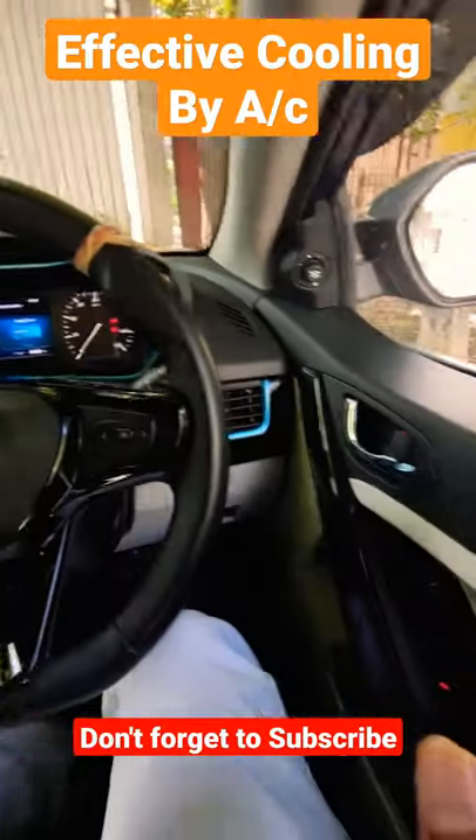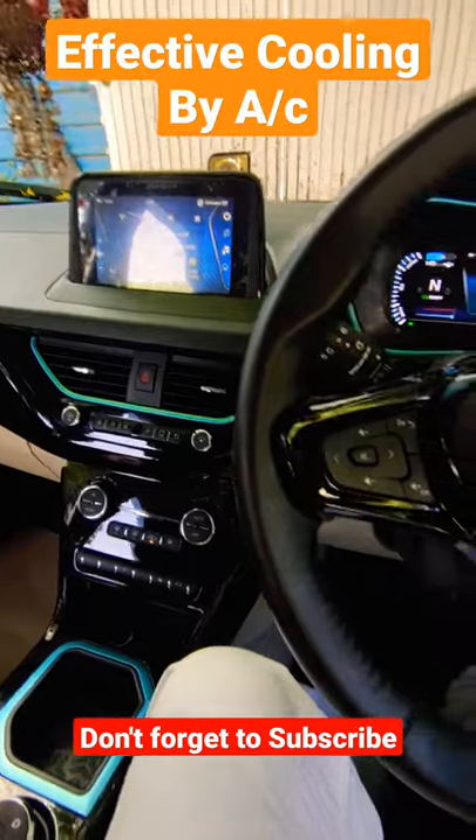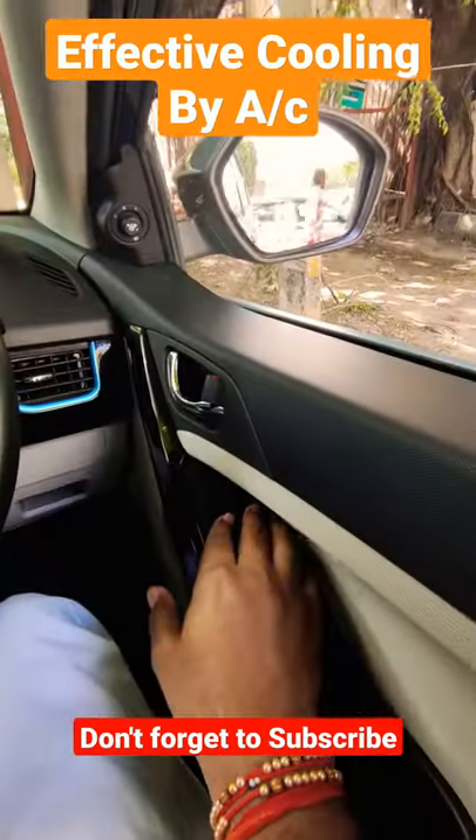The most important feature: if you want to keep AC and cooling effective in your car and have less consumption, first of all, open all your car doors.